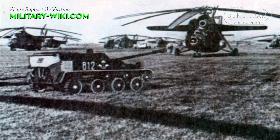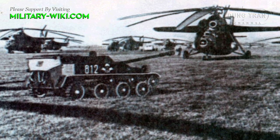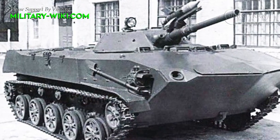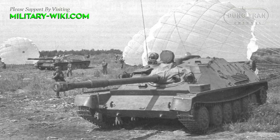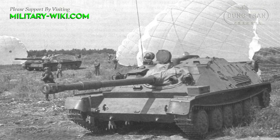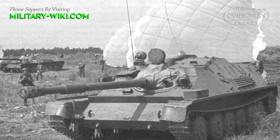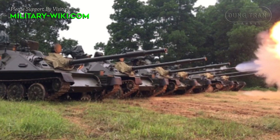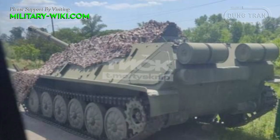From 1959, it began to replace the open-top ASU-57 in service, and was later succeeded by the BMP-1 beginning in 1969. The ASU-85 was once part of the Soviet and Polish armed forces, and is currently in service with the Vietnamese Army.